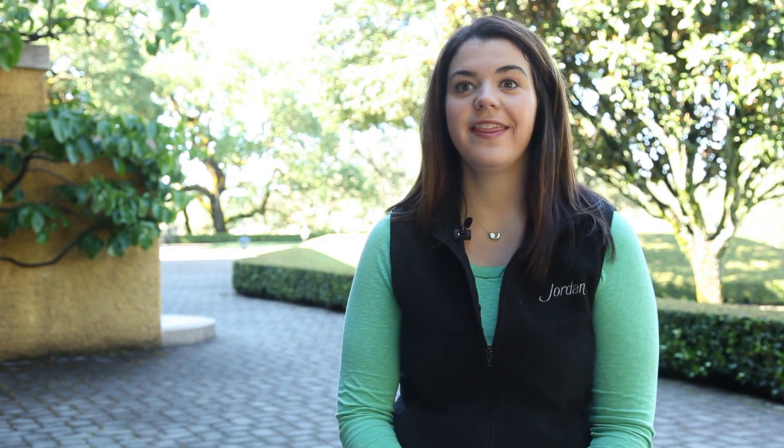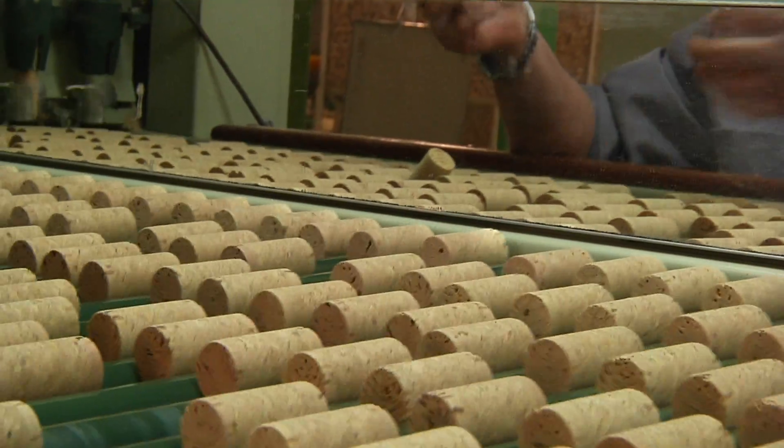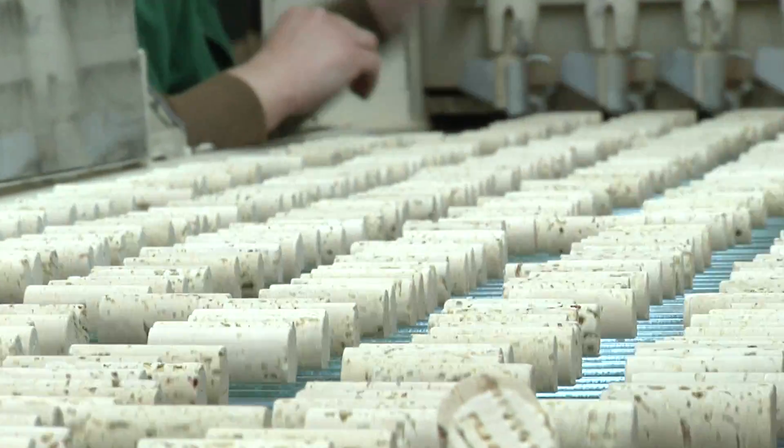After the corks are punched out, they're sorted by different grades. Jordan gets the absolute top grade and then we sort out the bottom 30% of that grade. So it comes out to roughly about 0.03% — the very top of the corks — that comes to Jordan.